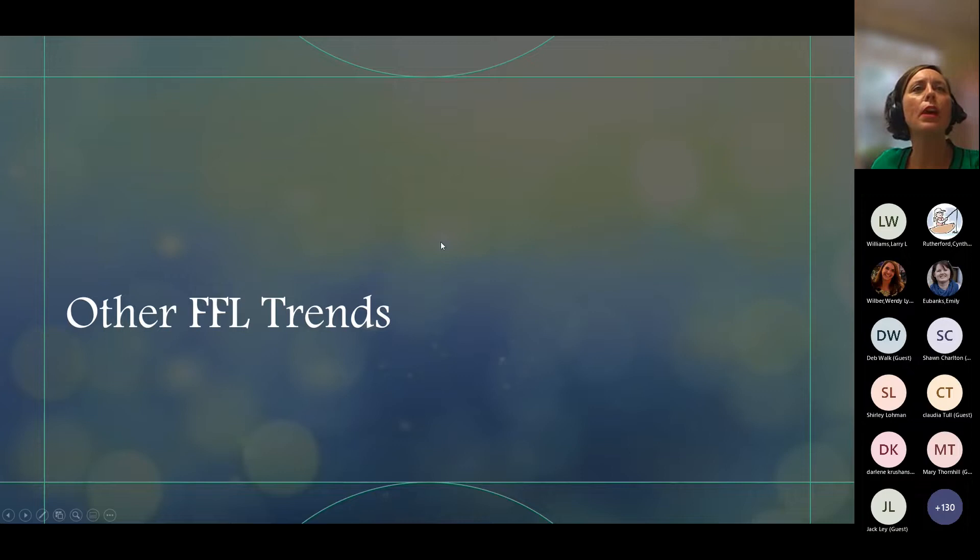The trends I'll cover are: ornamental grasses, wildflower pollinator gardens, what I call grazing or noshing landscapes, rain gardens, compost, and then I'm going to go over some really beautiful naturalistic landscapes. Hopefully you're ready to look at some pretty pictures for the next little bit.